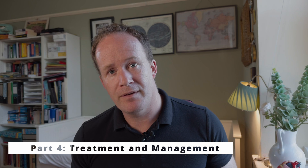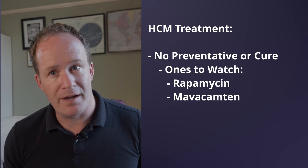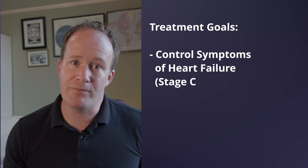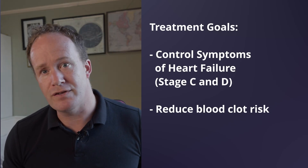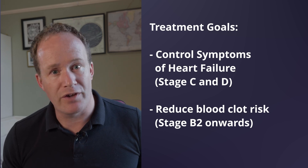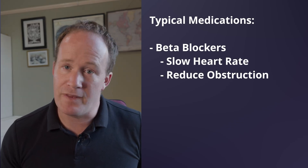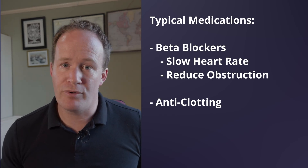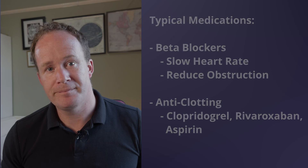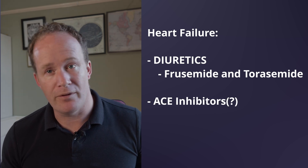What about treatment and management? Currently there is no cure and no proven medication to prevent the disease from developing. However, there are key steps for intervention. Treatments can control symptoms in advanced stages such as C and D, and also reduce risks such as blood clots or heart failure — they can be useful from stage B2 onwards, while the disease is still silent. Common medications include beta blockers, which slow the heart rate and reduce outflow tract obstruction. Anti-clotting medications like clopidogrel, rivaroxaban, and aspirin help prevent clot formation and thromboembolism. Diuretics are essential if heart failure occurs, and ACE inhibitors like benazepril can also be used, though less commonly nowadays.